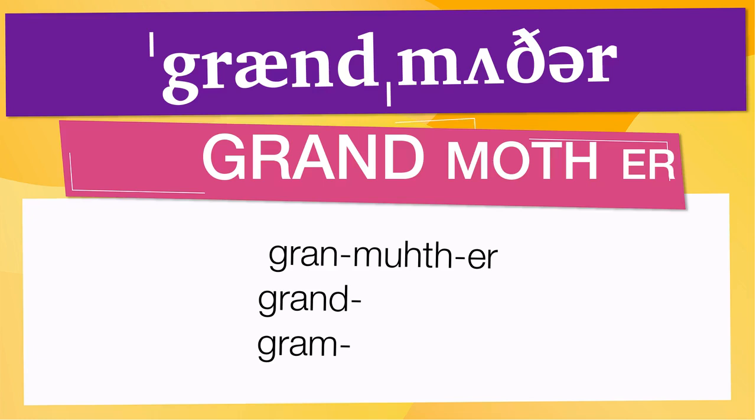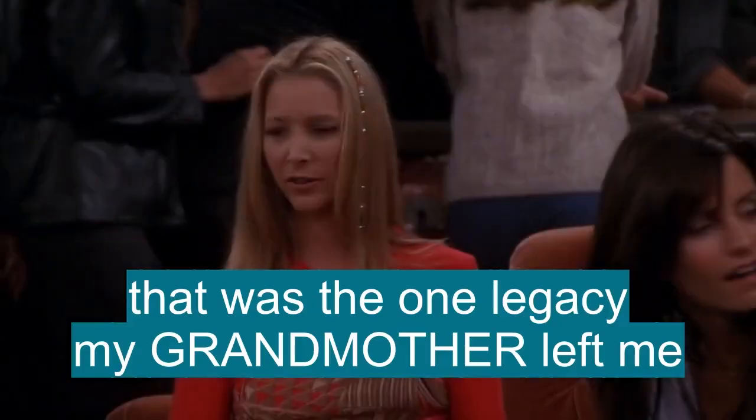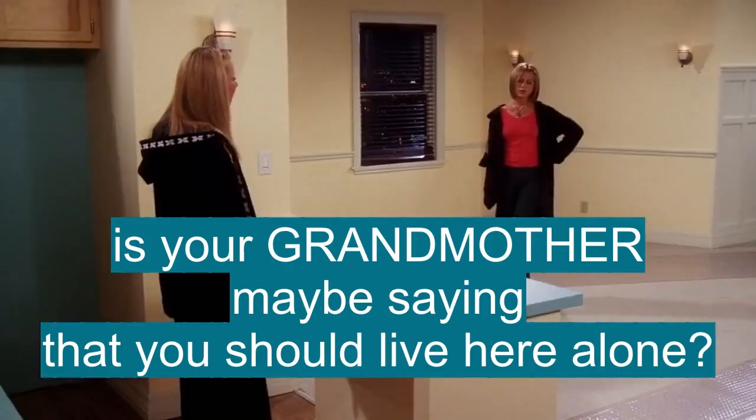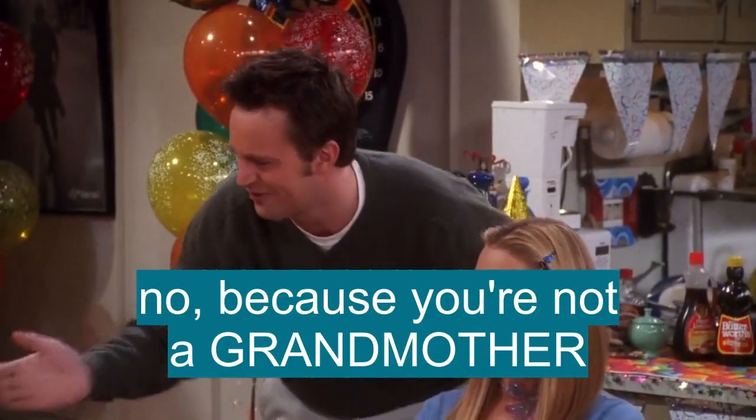Now let's see how grandmother is used in real life. Oh, my grandmother said she got the recipe from her. That was the one legacy my grandmother left me. You mean the one that my grandmother made me? Is your grandmother maybe saying that you should live here alone? Oh, because you're not a grandmother.